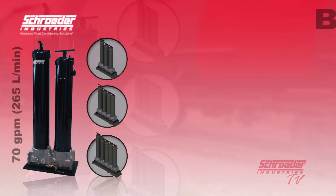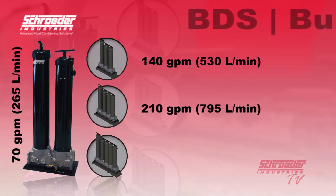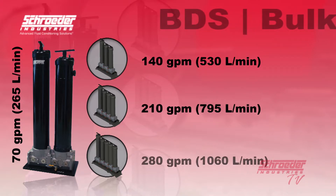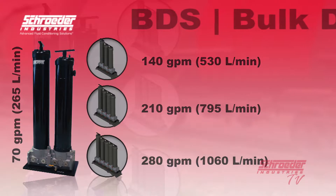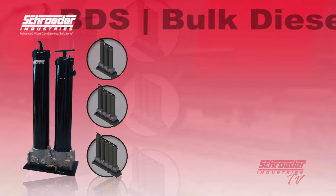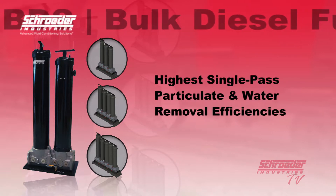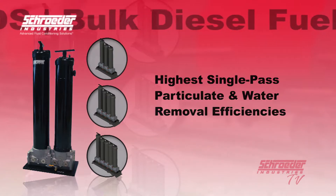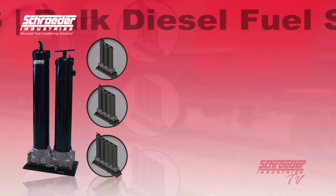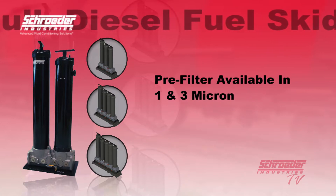The BDS is rated for up to 70 gallons per minute. The BDS 2 is rated for up to 140 gallons per minute. The BDS 3 is rated for up to 280 gallons per minute. The revolutionary element technology included in the particulate and coalescing filter housings is designed for the highest single-pass particulate and water removal efficiencies in today's diesel fuels. The pre-filter is available in micron ratings of 1 and 3 micron, protecting the downstream coalescing filter or filters.